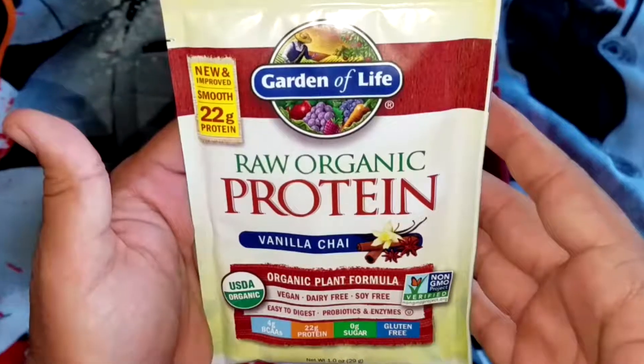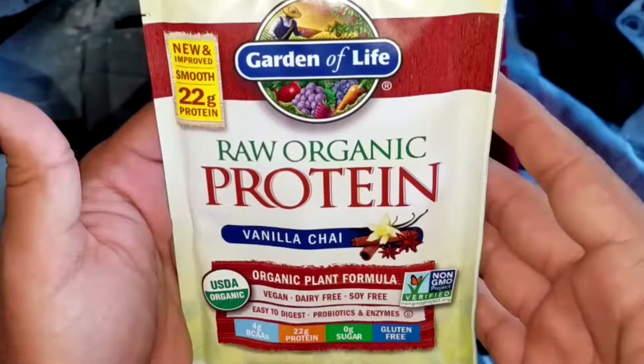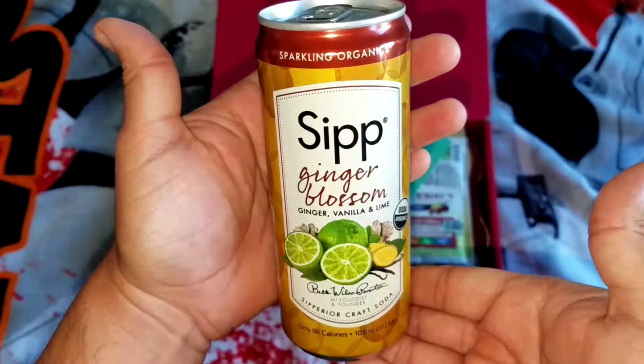Raw organic protein vanilla chai by Garden of Life. I've tried this in a previous box before and it is outstanding. You taste the vanilla, you taste the chai, and it also has a very earthy taste — it's one of those things you have to try and you'll know what I'm talking about.